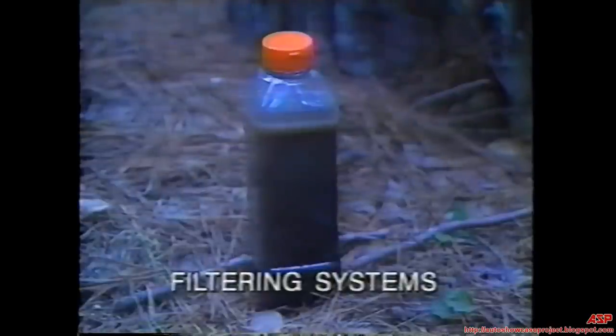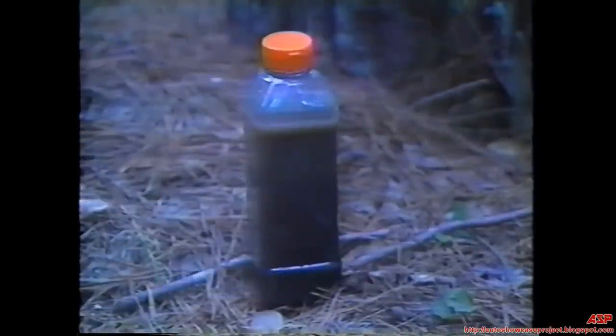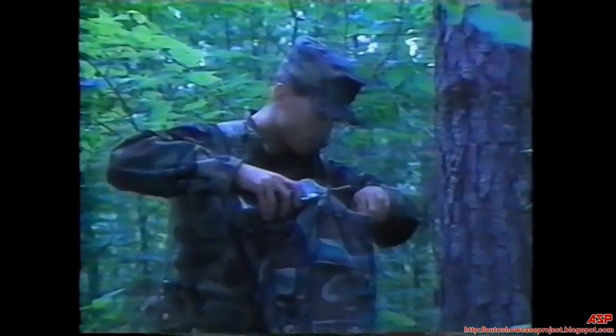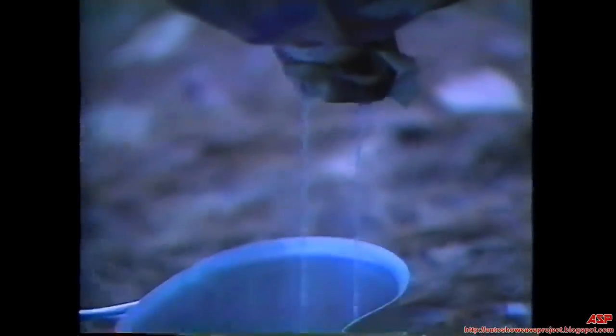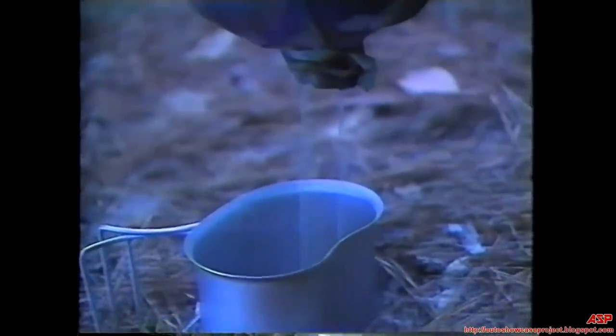Water with heavy sediment may need filtering to make it more palatable. You can filter water by letting it stand for 12 hours, or pass it through a filtering system. Put several inches of filtering material — such as sand, crushed rock, grass, charcoal, or cloth — into a container such as a trouser leg or a hollow log. Charcoal will remove foul odors. Pour water into the container and let it filter through into another container. The filtered water should sit for 45 minutes before you drink it.